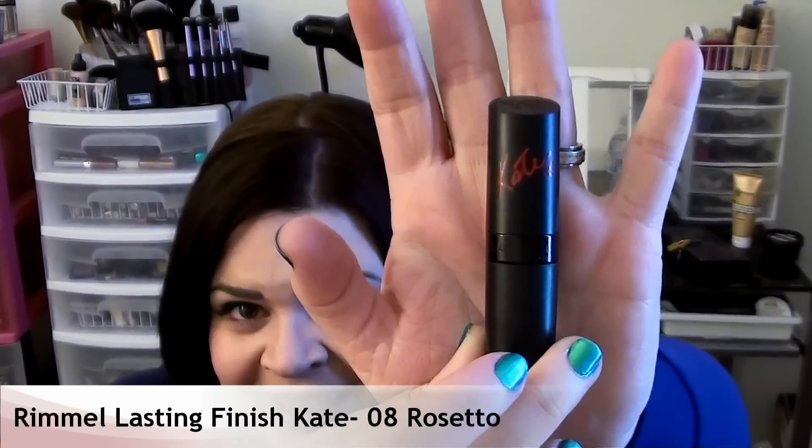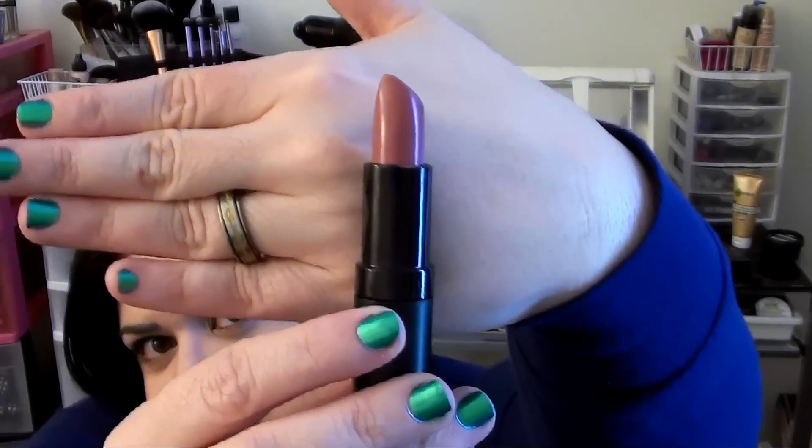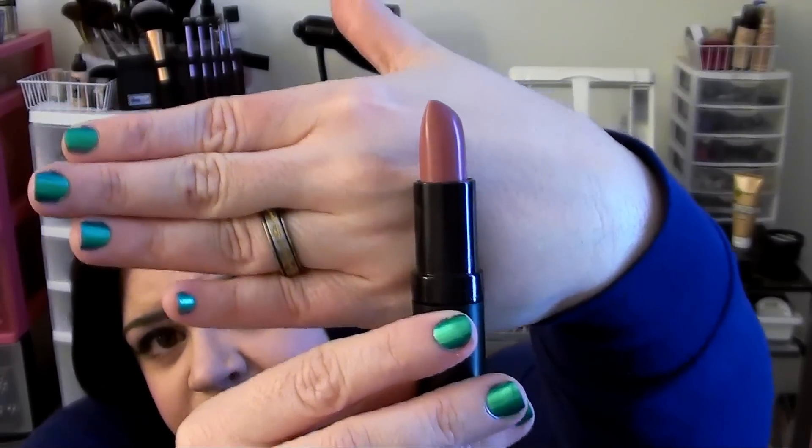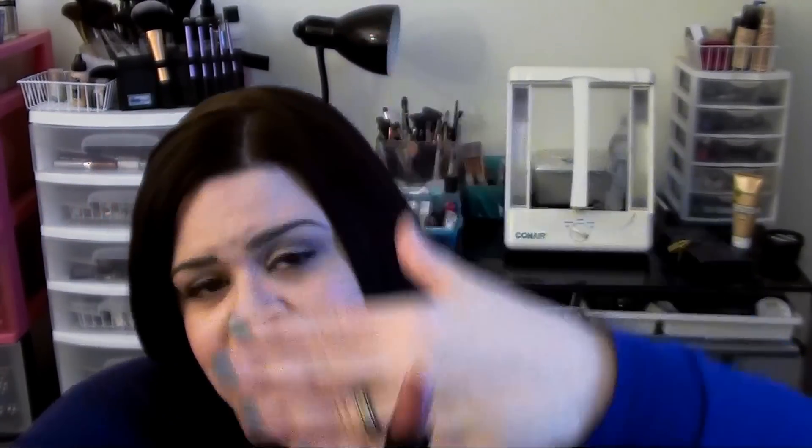It's in an all black tube and it's got Kate written on it, which is adorable, and then it's got a little heart. So it's just super cute — I love the packaging. I think the color is absolutely perfect. I'm going to wear it all spring and summer. It's not too bright, not too light, not too pink, not too brown, not too red, not too orange — just a really nice shade that gives you enough color to tell you've got lipstick on.